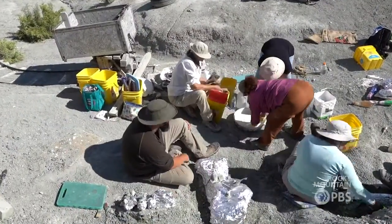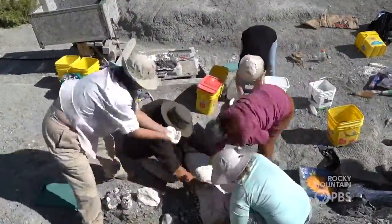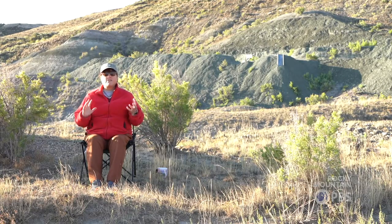My name is Brenda Johnson and I'm a volunteer field worker and preparator here at the quarry. We are trying to excavate and protect several specimens that were dug up by a prior group. So we're trying to get them covered, wrapped and out of here before they start to disintegrate, because as soon as a fossil is exposed to air, it immediately starts to disintegrate.